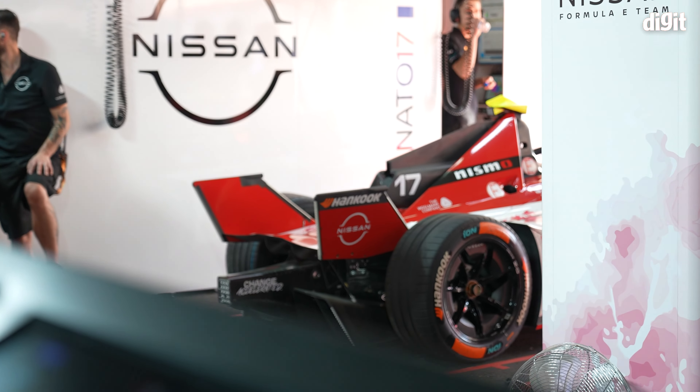Still curious about the inner workings of a Formula E car? In our next video, we'll bring you exclusive access and a look at the behind-the-scenes of the Nissan Formula E team. Stay tuned, and thanks for watching!